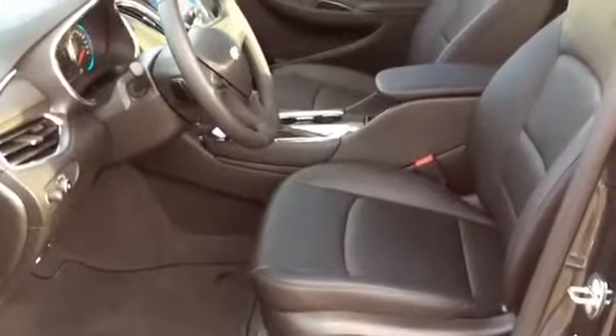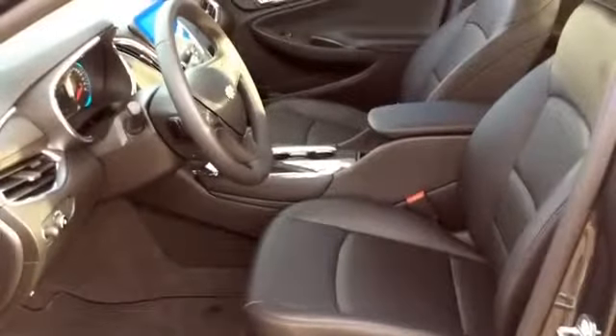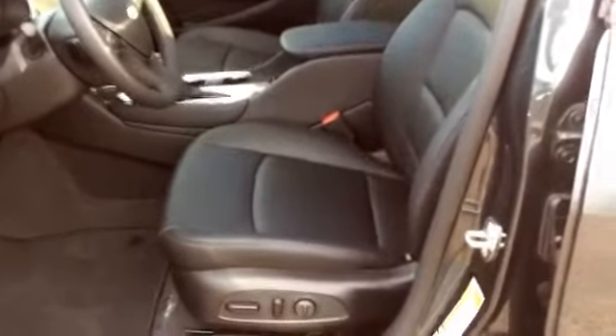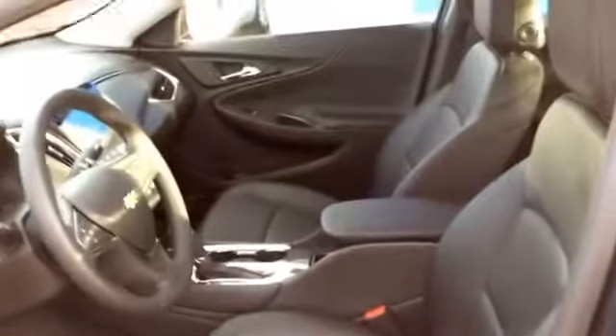Let's take a look at the seats. The seats are jet black leather. They are both heated for the front. They both have power lumbar. The driver's side is 8 way power seating and the passenger side is 6 way.